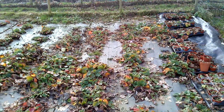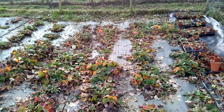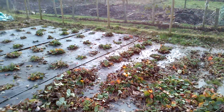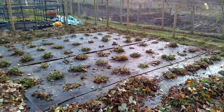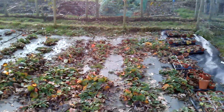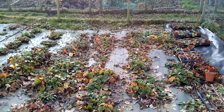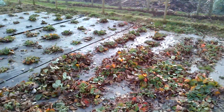Believe it or not, last autumn I did take all the runners off, but they were rampant anyway. You can see that's what I've been doing today — tidying it up. What you see there is what this lot will be like soon. I've had enough for today so I'm going to leave it at that.